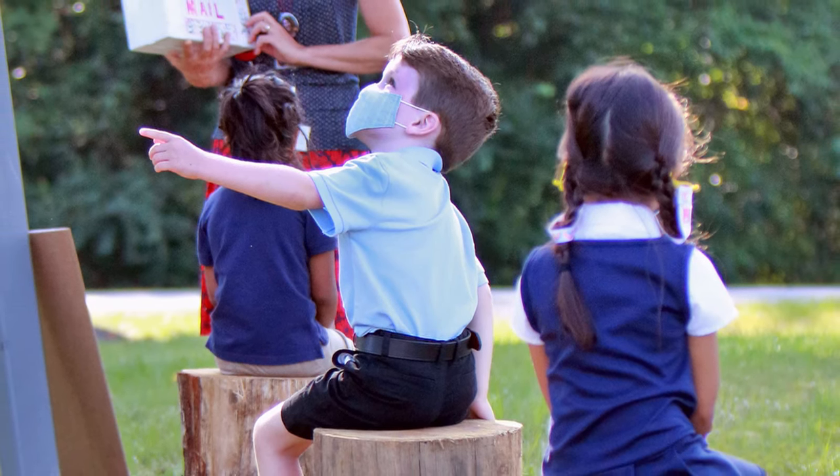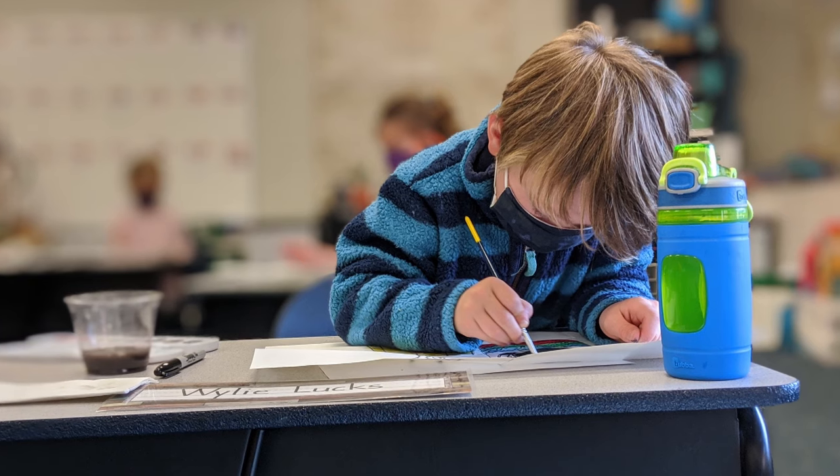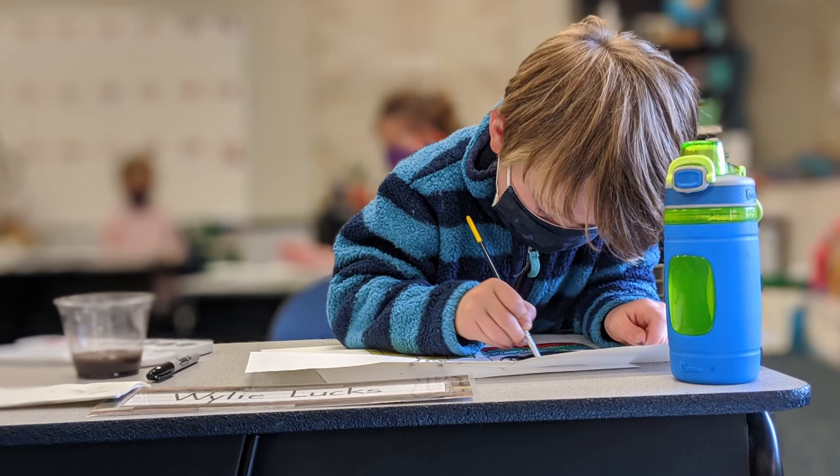They do a lot of observing, a lot of note taking on kids, and so they are ready to challenge children and extend them.